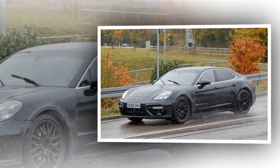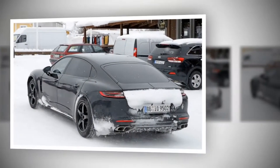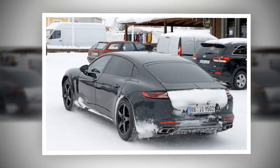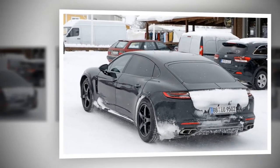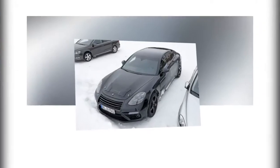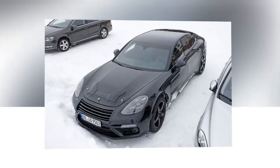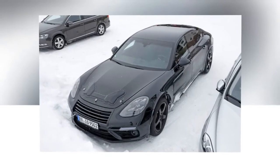Much like the current model, the upcoming sedan will be a four-door version of the Continental GT. And before you say that the Conti has yet to show itself in public without camouflage, we already know that the coupe will borrow numerous features from the EXP10 Speed 6 concept — and the latest spy shots confirm just that.